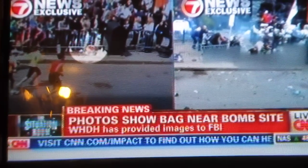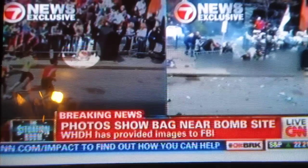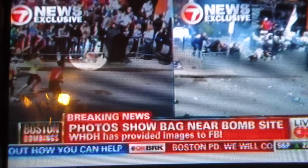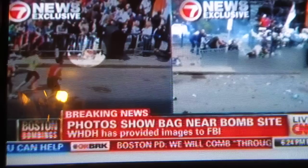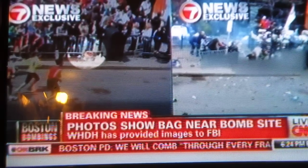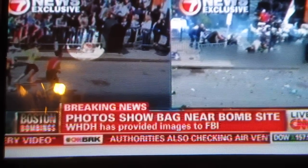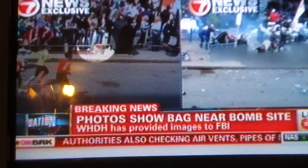In the second photo, which they blurred because it's very, very graphic, there is no sign of the bag. That from our affiliate WHDH. The FBI is now investigating these photos to see if, in fact, that is the bag that contained the bomb with the pressure cooker device. Let me bring Fran back in to assess what WHDH is now showing.